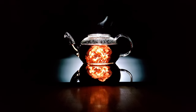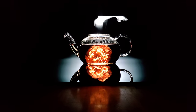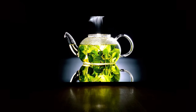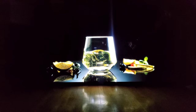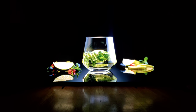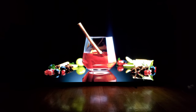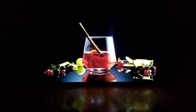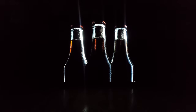It looks absolutely amazing. Got to find that teapot in real life. Again, that lens flare you see is the camera, not blooming. And in the next minute or so you'll see the 900E kind of step in.